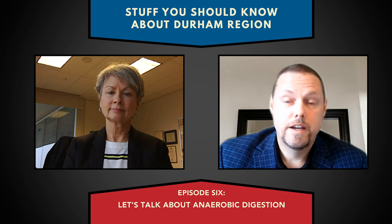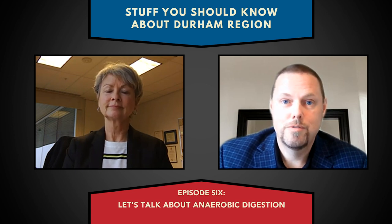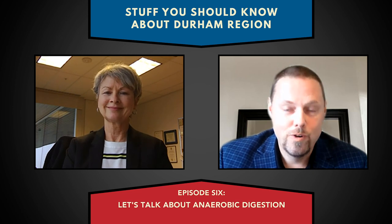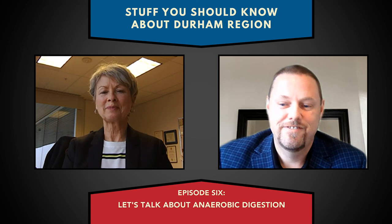It does sound like you're on the right track, and kudos to you and the team for bringing this to Durham region — it's an unbelievable technology and something that's really going to help our environment in so many ways. Thank you for educating us today and teaching us all about AD. You're most welcome, Gary. Have a great day. You too, Sue. Thank you very much.